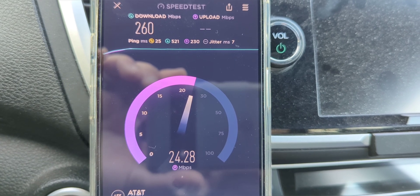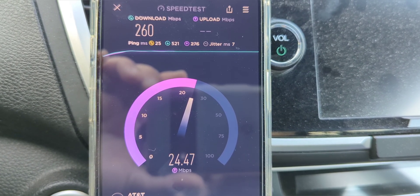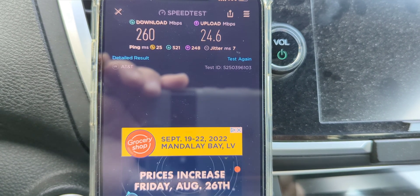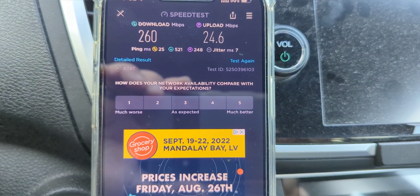25 millisecond ping, 7 millisecond jitter, 260 down, and we're in the mid-20s on the uplink — about 25 megabits. This is pretty good stuff, a nice showing from AT&T. We'll test again during the lunchtime hours.